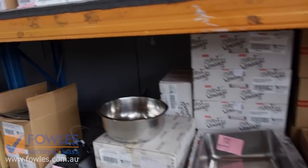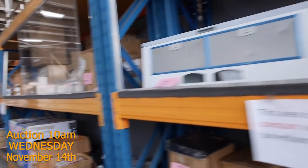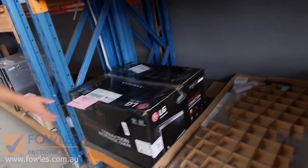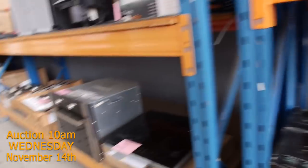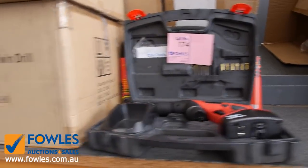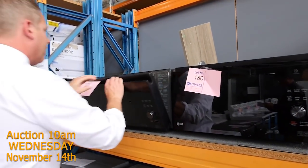Lots more sinks — heaps of Frankie sinks in tomorrow. Curtains, door handles, LED globes. Looks like there's a heap of microwaves in too — there's an LED infrared microwave oven there. I think there's about three or four microwaves in this week, all different styles. An interesting one — lot 181 with the pull-down lid there.